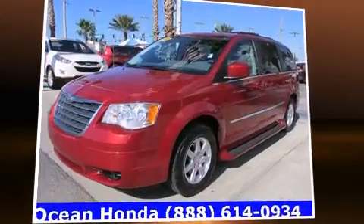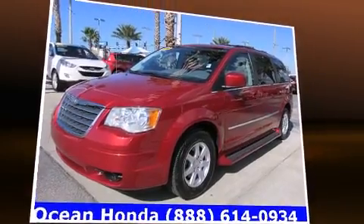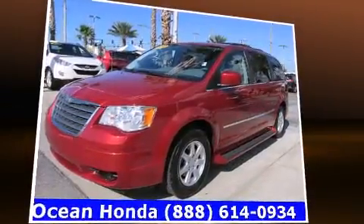Climb inside the 2010 Chrysler Town & Country. It features an automatic transmission, front-wheel drive, and a refined six-cylinder engine.